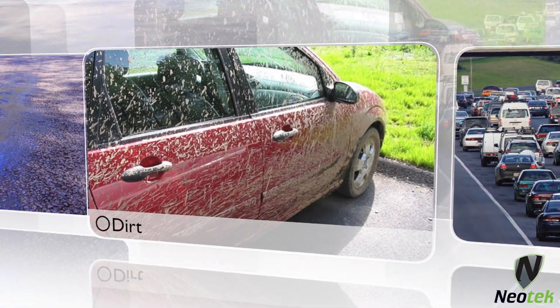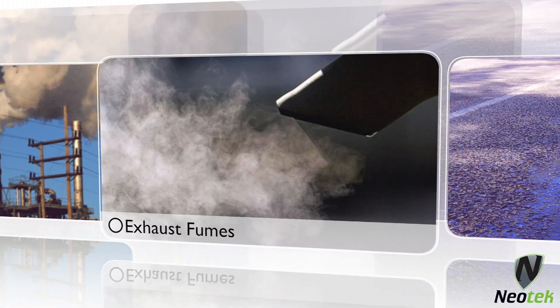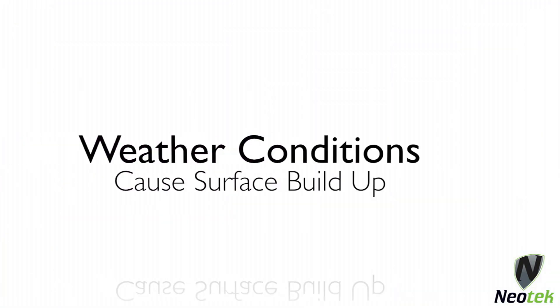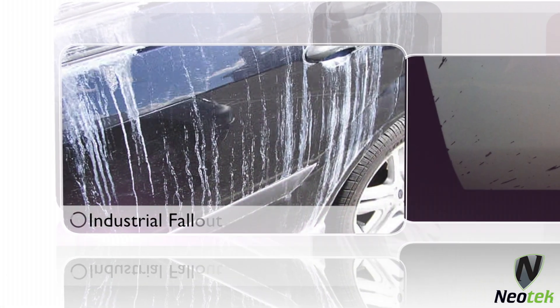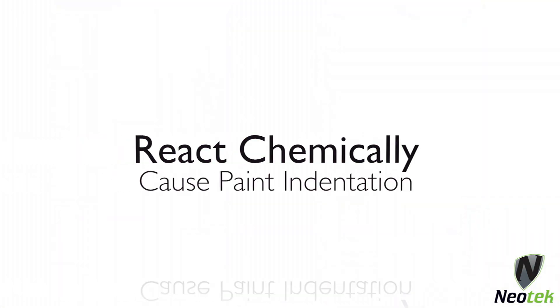Road pollution, dirt, oil, exhaust fumes and airborne contaminants combine with normal weather conditions that build up on the surface to become dull and rough. Pitting, tar spots and industrial fallout can react chemically to cause indentations in your paint.